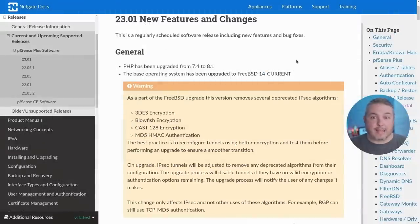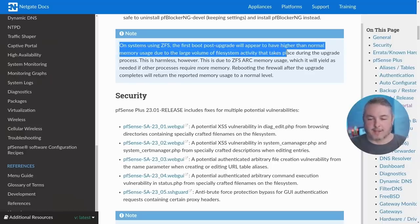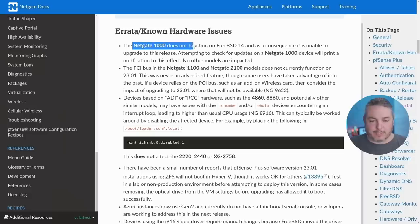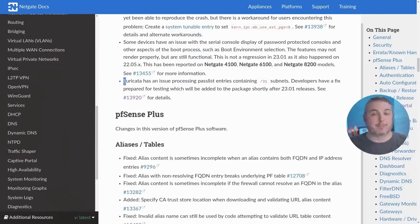In the release notes, one thing to be aware of: on using ZFS, the first boot post-upgrade will appear to have higher-than-normal memory usage due to the large volume of file activity during the upgrade process. This is harmless and due to ZFS ARC memory usage. Also notable: the NetGate 1000 does not support FreeBSD 14 and is not eligible for upgrade. The PCI bus for the NetGate 1120 and 1100 model does not currently function in 2301, so if you're using a wireless card in those, you're going to have a problem.